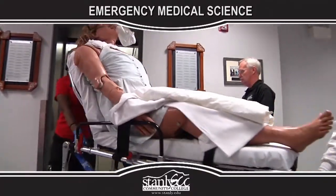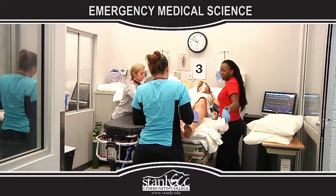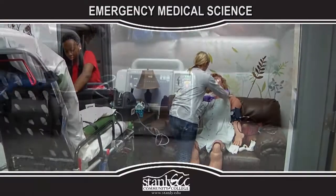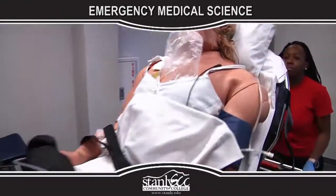Students learn how to assess and treat patients while applying critical thinking skills to manage a wide variety of medical and traumatic emergencies. Skills include airway management, IV therapy, medication administration, ECG interpretation, and many other assessment and treatment procedures.